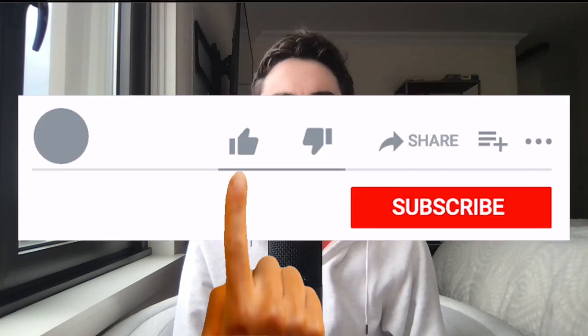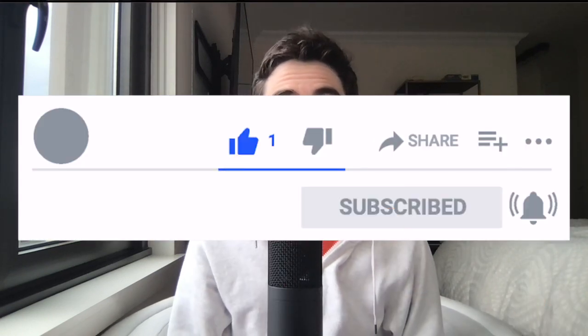Hey guys, welcome to today's video. We're going to be breaking down the latest draft news, breaking down all the picks and all the players. Before we get started, please drop a quick like and a sub — it would really help my channel. I'd really appreciate that. With that said, let's dive right into the video, and I hope you enjoy.